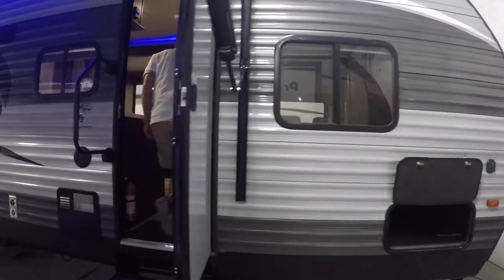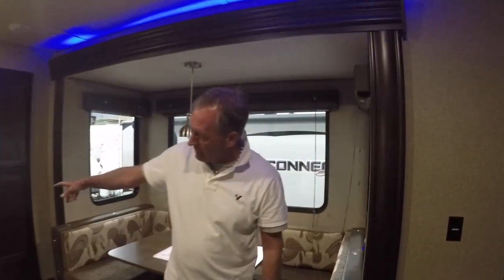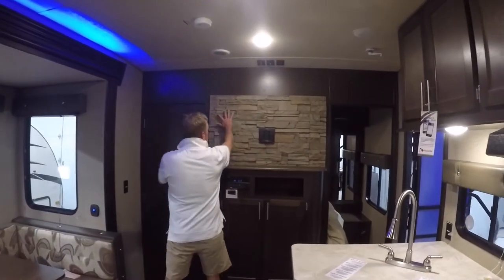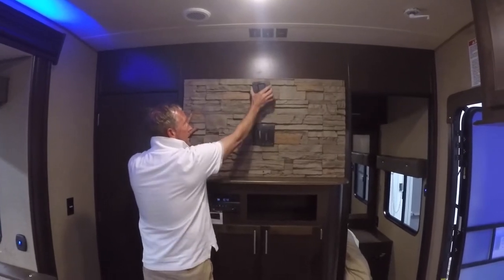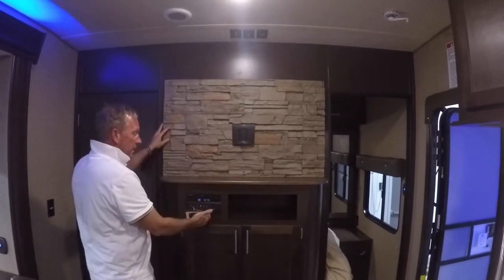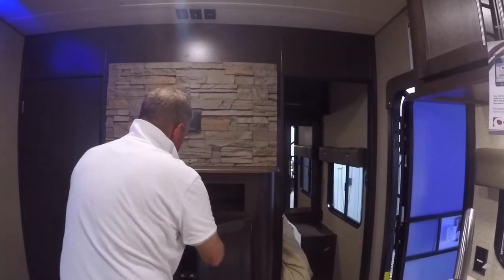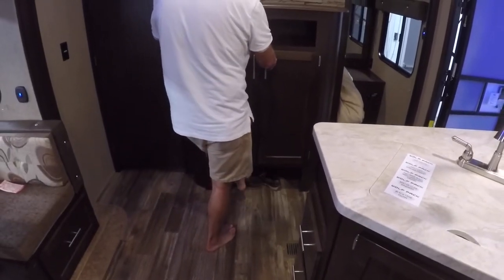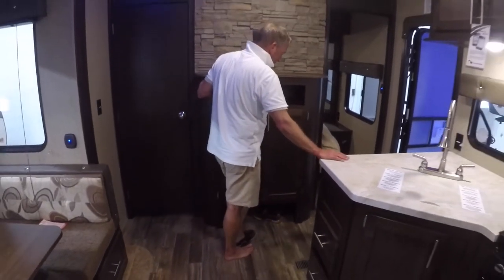We're going to head inside this Wolf Pack. We've got a beautiful faux brick entertainment center where our TV would mount here and easily detach to hook up to the outside. We've got a Furion AM-FM CD DVD player, real wood cabinet doors, and a very handy out-of-the-way shoe garage for our shoes so that when we come inside the trailer, our shoes aren't always laying in the entryway.